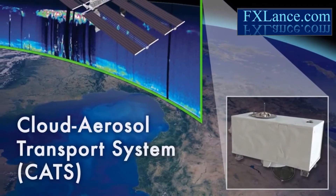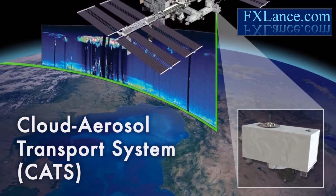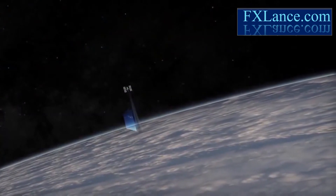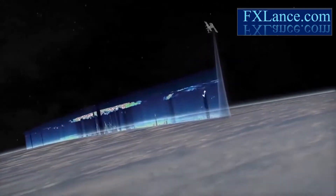Next up is the Cloud Aerosol Transport System, CATS for short, a laser radar that can measure clouds along with airborne particles such as pollution, mineral dust, and smoke. CATS will follow ISS RapidSCAT on another SpaceX flight targeted for December.